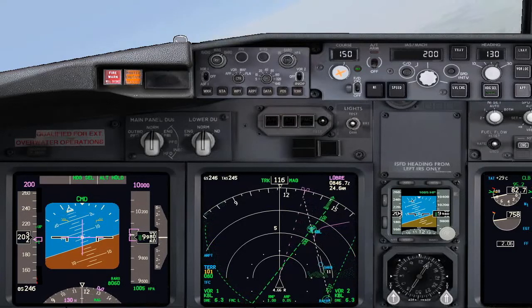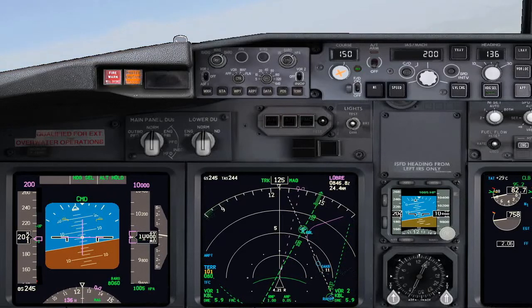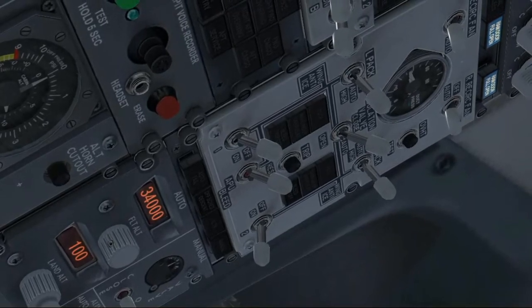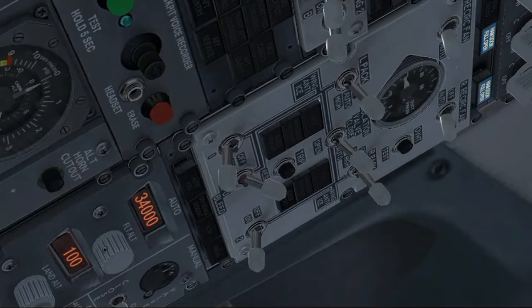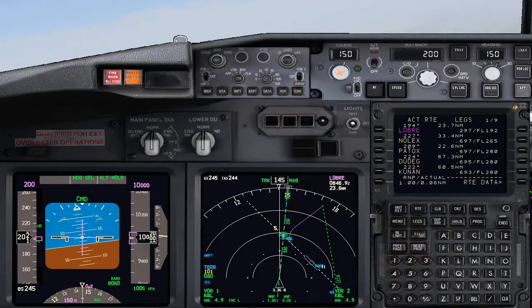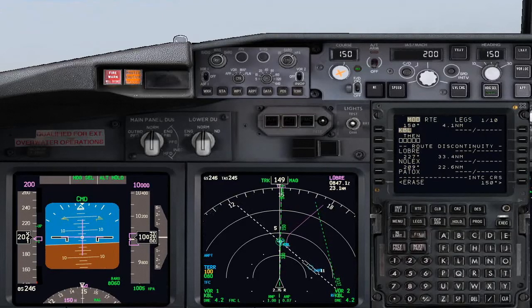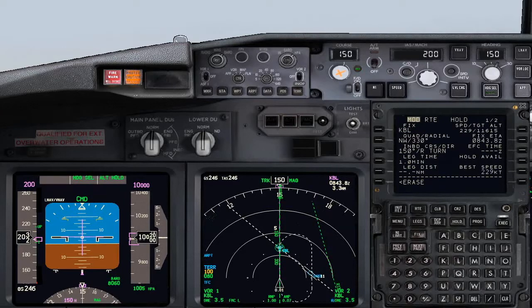Roger. Reconfigure the air panel. Later on we may consider pressurizing the aircraft using the manual mode. Bleed number two on. APU bleed off. Bleed number one on. Isolation valve auto. Checked. For now, let's keep the APU running. Set Kabul on top and enter the hold. Cobble on top set. Checked. Execute. I will keep using heading selector as LNAV is not available. Hold set — inbound 150, right turn. Checked. Execute.